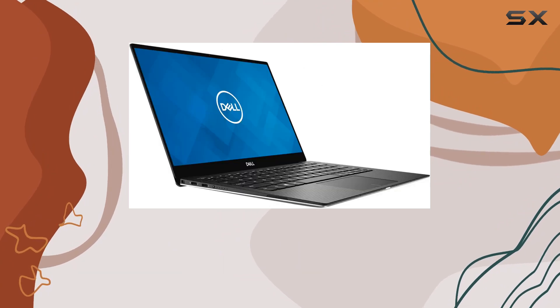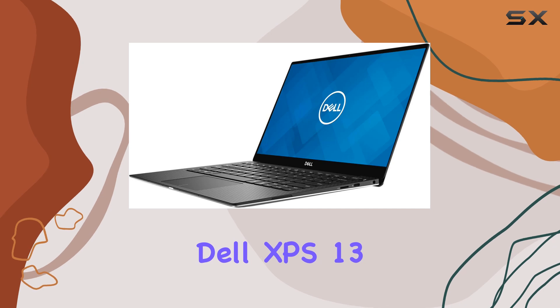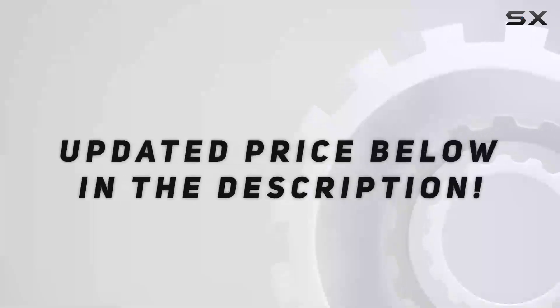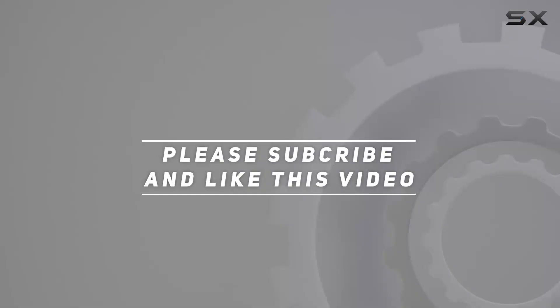So if you're in the market for a premium ultrabook that doesn't compromise on power, the Dell XPS 13 7390 might just be your perfect match. Check out the video description for an updated price, and thank you for watching.